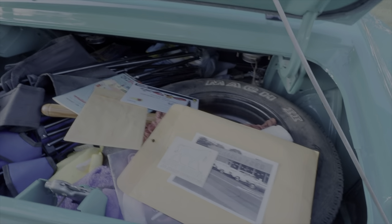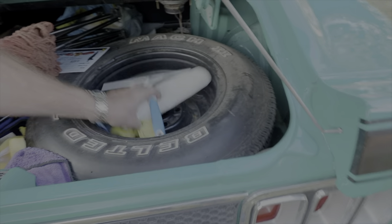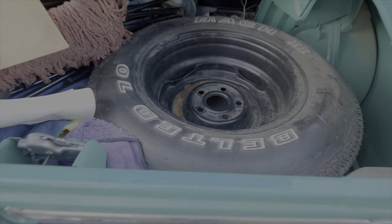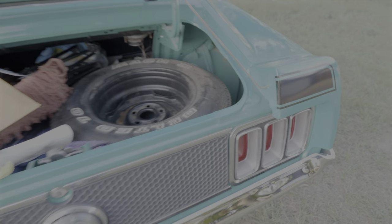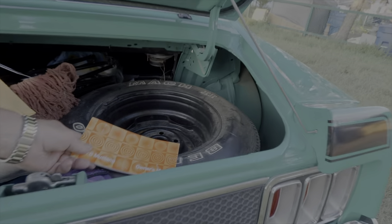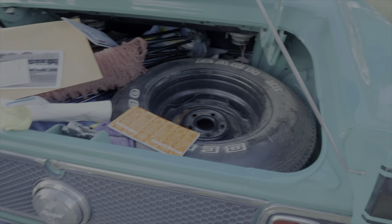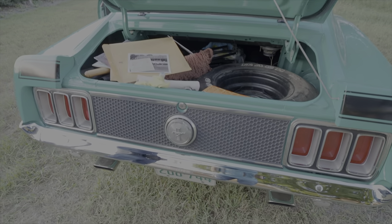We've got the original spare tire here too — correct? Yes. And it's still got the green line around it. And the original owner's manual. So you do have a complete history and everything with this car. Very few people get this kind of documentation. I'm the second registered owner.